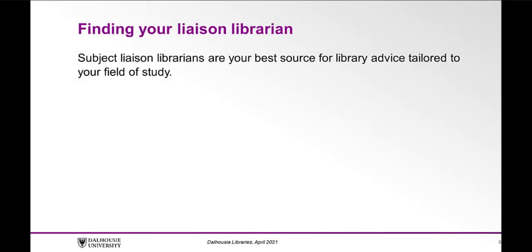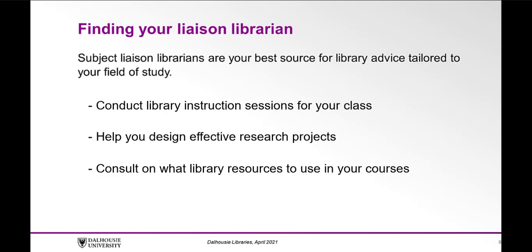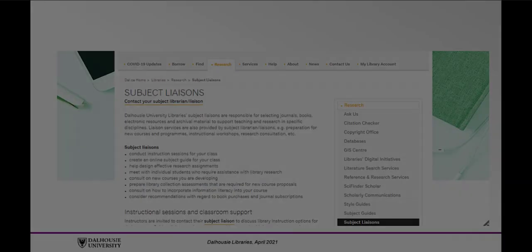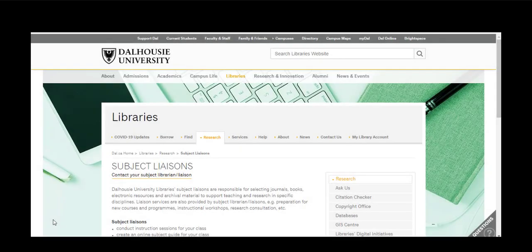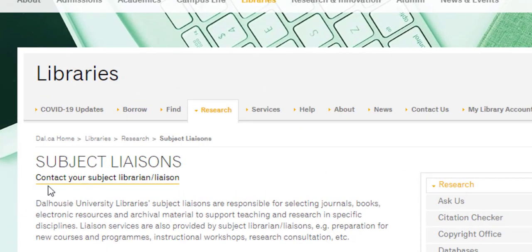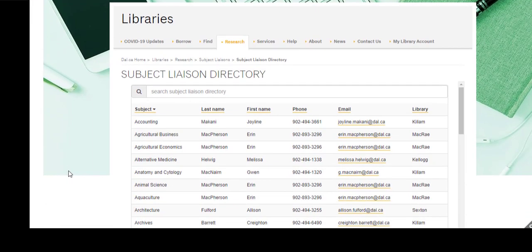Finding your liaison librarian. Subject liaison librarians are your best source for library advice tailored to your field of study. Your liaison librarian is well versed in the resources most important to you and your students. They can conduct library instruction sessions for your class, help you design effective research projects, consult on what library resources to use in your courses, and much more. Visit our subject liaisons page at libraries.dal.ca/research/subject-liaisons.html. If you're unfamiliar with who your liaison librarian is, check out the full list by clicking Contact your subject librarian/liaison at the top of the subject liaisons page to locate your subject and corresponding liaison librarian.